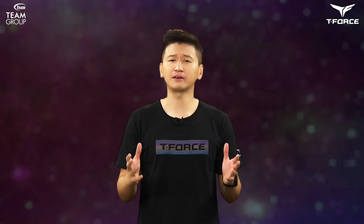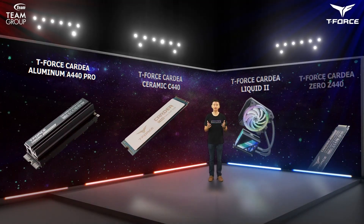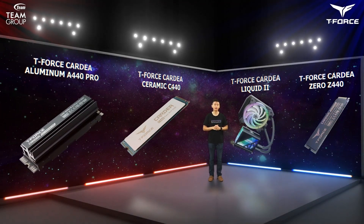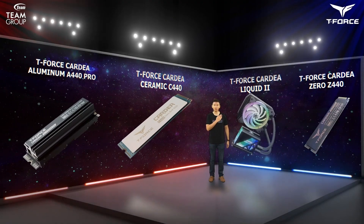We utilize the four elements of matter and develop various memory modules and SSDs based on their respective characteristics, to effectively fulfill any and all your cooling demands. We want you to know that we have comprehensive heat-dissipating solutions for different user environments and behaviors. If you're looking for a heat-dissipating solution, Team Group is your only choice.